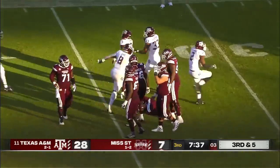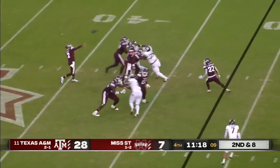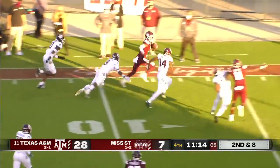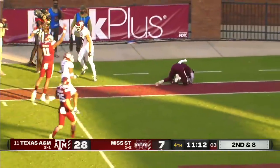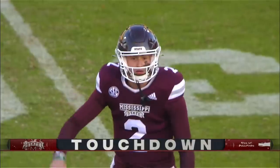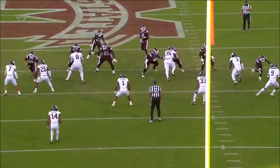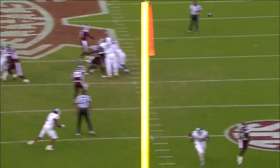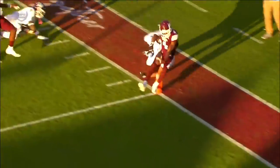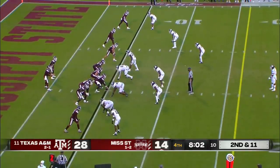Down goes Rodgers. Center Cole Smith is only a sophomore, so it's a young offensive line as well. Pass caught by Malik Heath — stays on his feet. Does he get in? Yes, he does! What an effort by Heath — Touchdown, Mississippi State! First, look at the throw: it's a bullet right over the linebacker's head. Mississippi State pushed back to the five-yard line on second down and eleven.